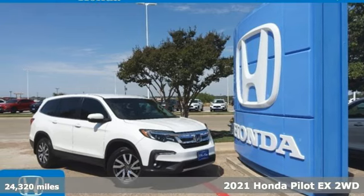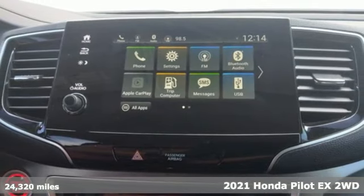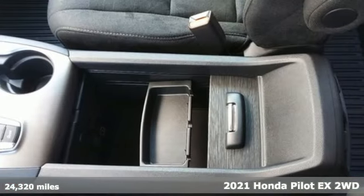Here's a certified 2021 Honda Pilot. Style runs in the family — and watch the family run to pile into this roomy Pilot.